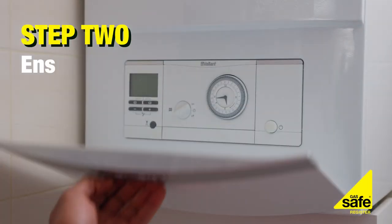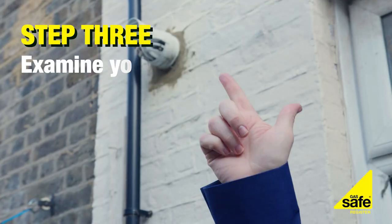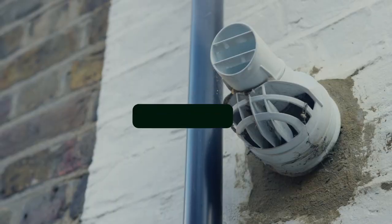Now, let's check your boiler. Keep an eye on the display for any error messages, and listen for any unexpected noises. Nothing wrong here? Let's check your boiler flue to make sure there is nothing in front of or near it — like other grown plants. You can't imagine some of the things I've found doing this job.